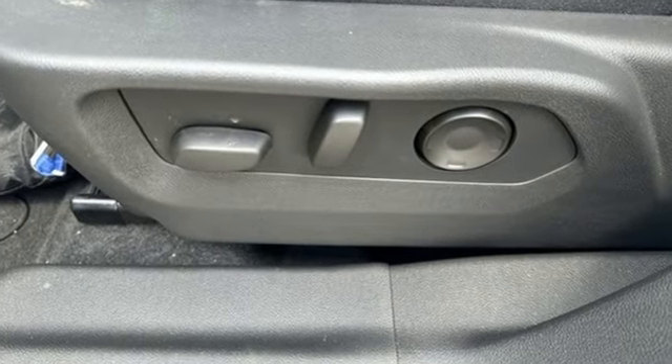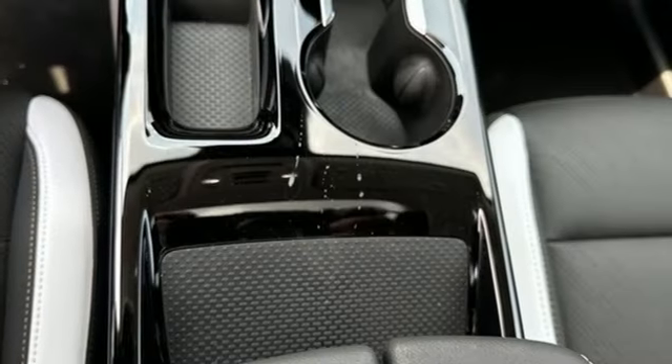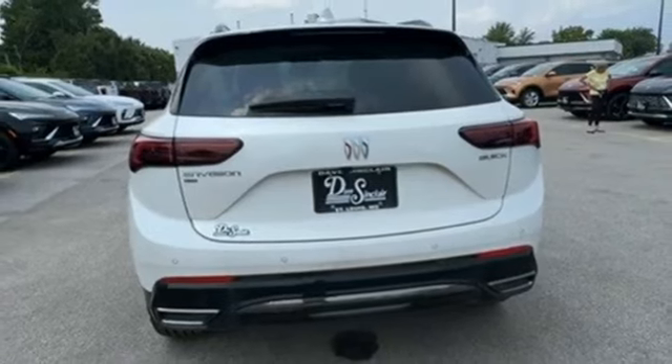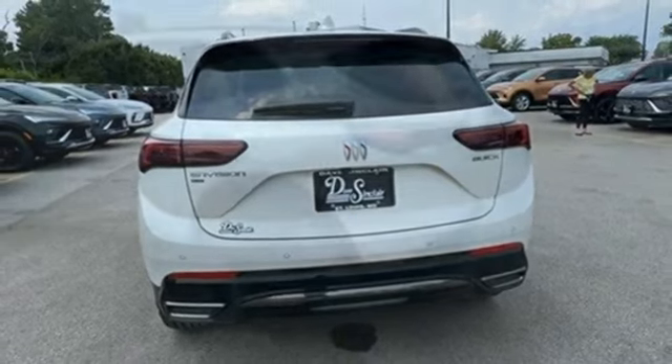Intercooled turbo inline four-cylinder engine, leather bucket seats, integrated navigation system with voice activation, rear parking sensors, leather steering wheel, Wi-Fi hotspot.